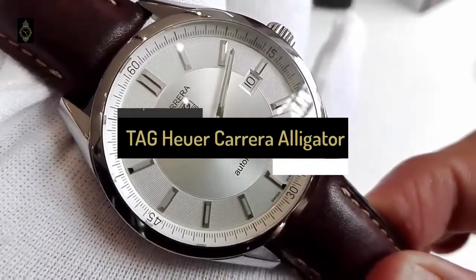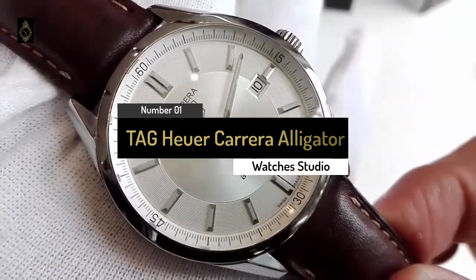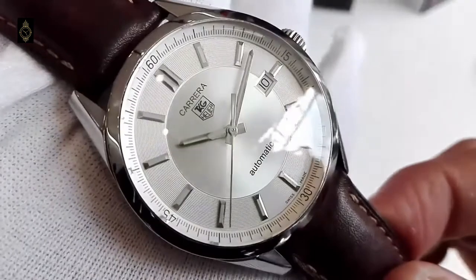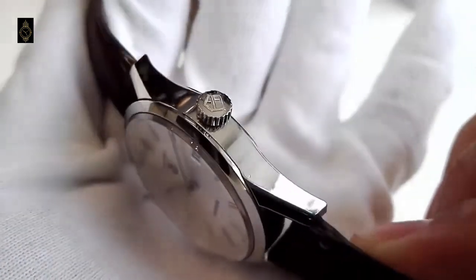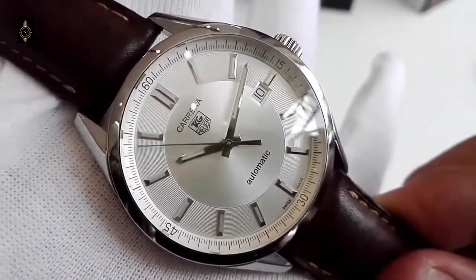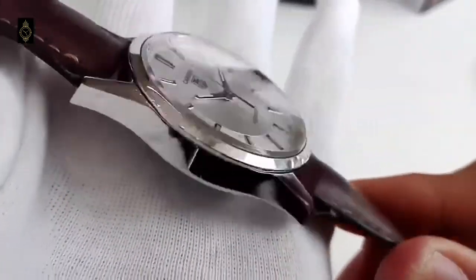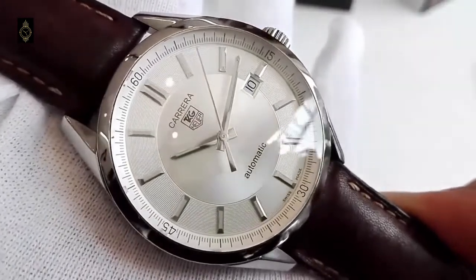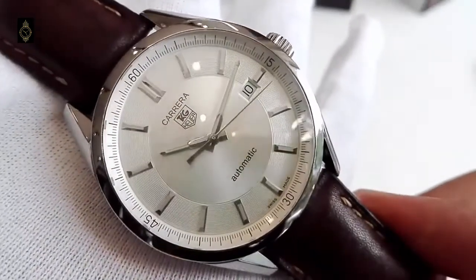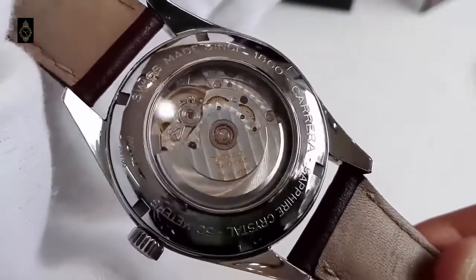Number 1: Tag Heuer Carrera Automatic 39mm Steel and Alligator Dress Watch. Tag Heuer is synonymous with motor racing, and no collection more so than the Carrera. The company's former CEO Jack Heuer named the range after the La Carrera Panamericana, a high-speed race held in Mexico when he launched it in the 60s. This watch has a warm, retro feel with its off-white face and brown alligator strap, manual winding, and clean face with simple steel hour markers. In a nod to its racing heritage, this version of the Tag Heuer Carrera is built to withstand the elements. The stainless steel case can take 10 bar pressure underwater, and the hands are luminous in the dark.